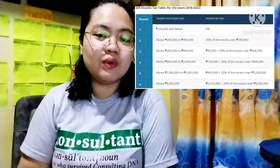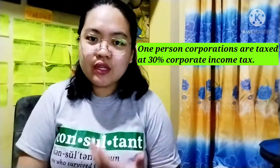How does that differ with an OPC? With an OPC, you are taxed like a corporation, meaning that the flat 30% income tax rate will apply to you.